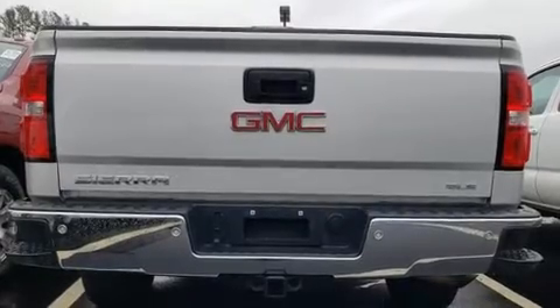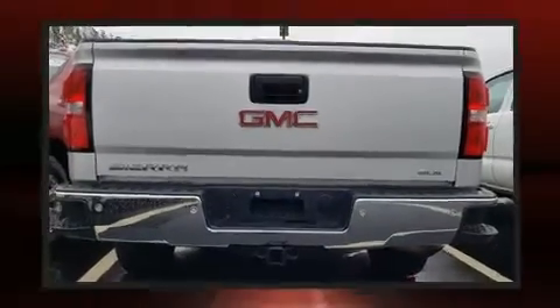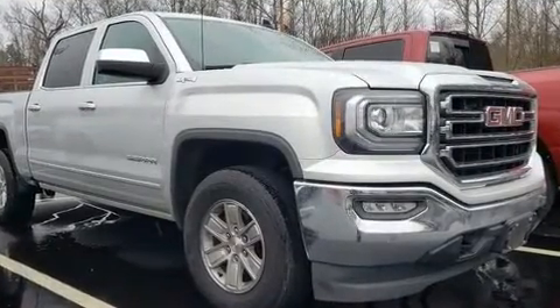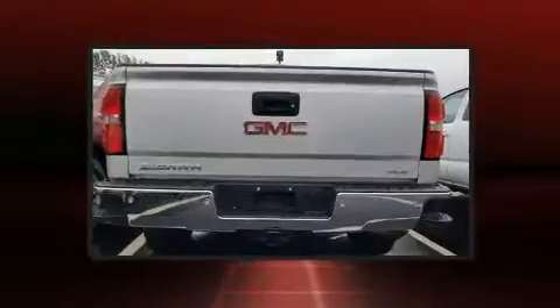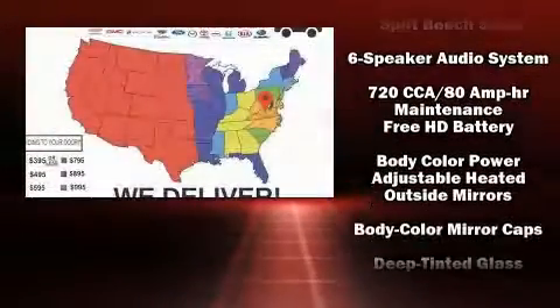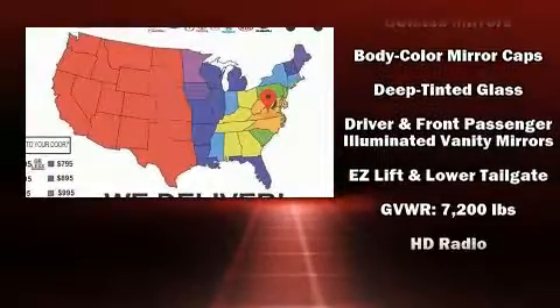With high-intensity discharge headlights illuminating your path, you'll always appreciate maximum visibility. Enjoy your favorite music via the stereo system, which includes a CD player with MP3 capability, steering wheel mounted audio controls, and six well-positioned speakers.